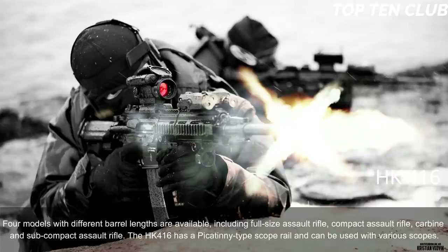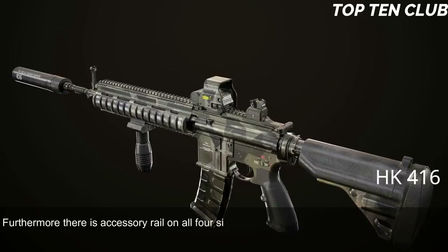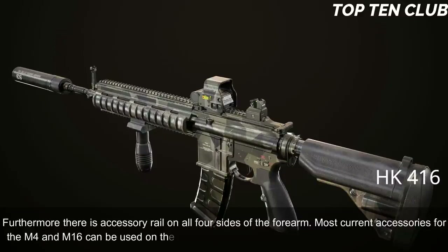The HK416 has a Picatinny-type scope rail and can be used with various scopes. Furthermore, there are accessory rails on all four sides of the forearm. Most current accessories for the M4 and M16 can be used on the HK416, including a 40mm under-barrel grenade launcher.